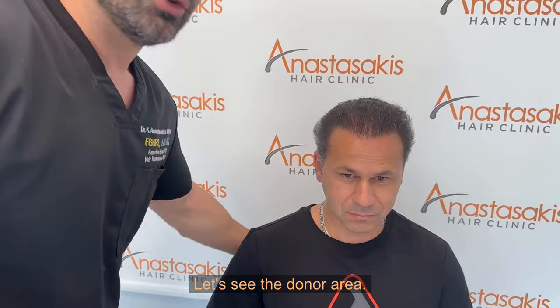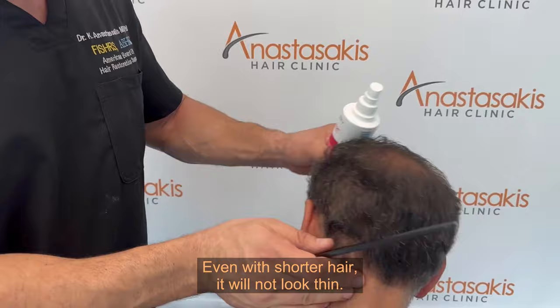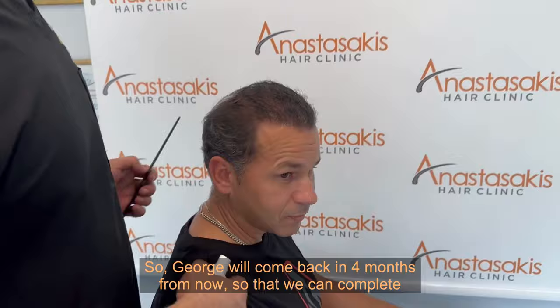Let's see the donor area now. The donor area looks great — it doesn't look thin at all. Even with shorter hair it will not look thin, and even if we wet the donor area you will see there is no thinning or any signs of surgery.